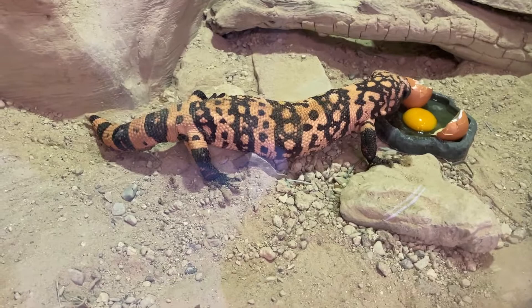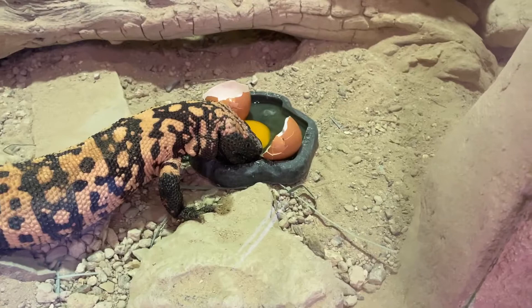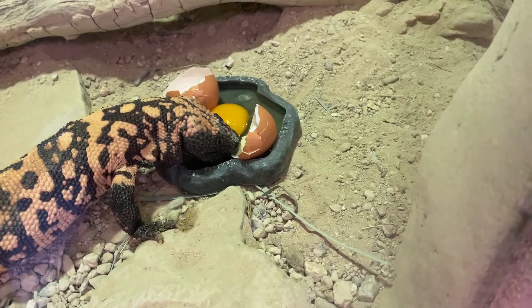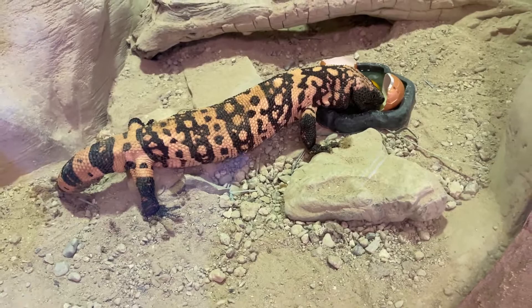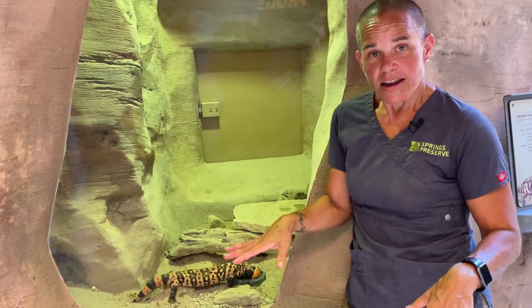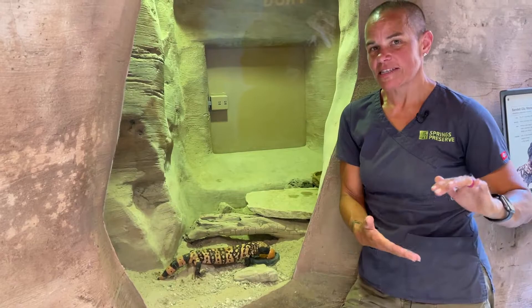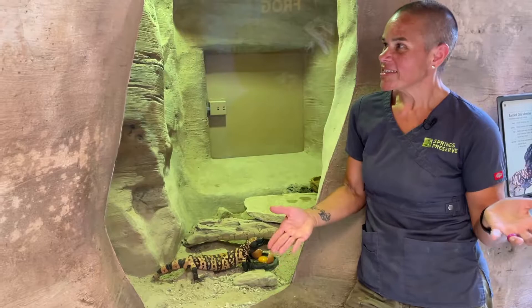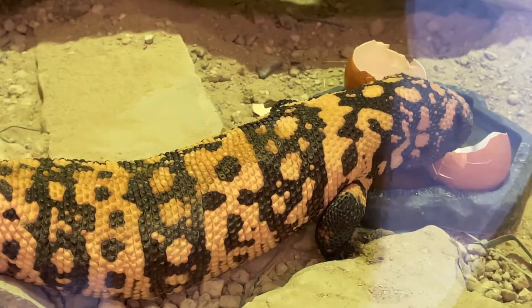They also have the ability to store water and fat in that tail. They'll drink their fill when it rains, just like they eat their fill when they find food, because water can be hard to find in the desert. When it's 117 degrees out, their air conditioning is a nice deep burrow where temperatures are cooler and regulated because the dirt around them provides insulation. They use that fat in their tail to live off of when going longer periods without eating.